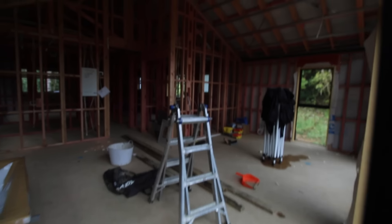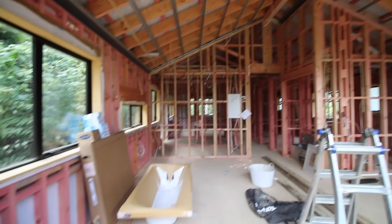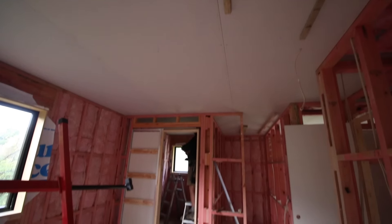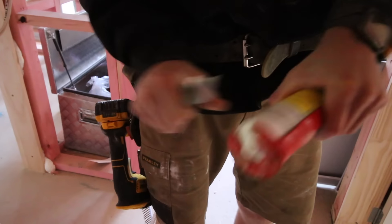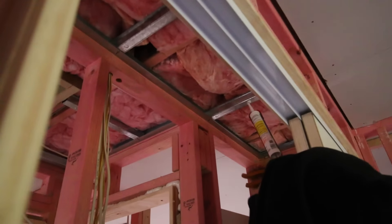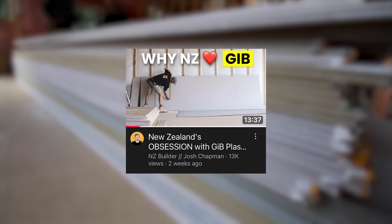Once frames were up, windows were in and it was all closed in, we could crack on with the inside. We did pre-wire, pre-plumb and put insulation in the walls, then we could get jib board on. Next steps in here is paint. The kitchen's been measured and an install date has been booked. Once the kitchen cabinets are in, we can put hard flooring down there, carpet in the rooms, and it will well and truly become a home.